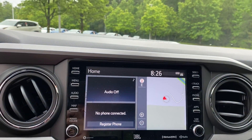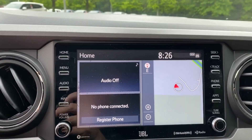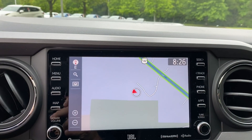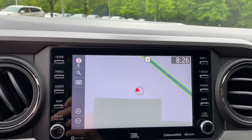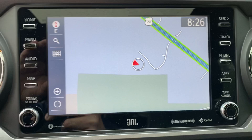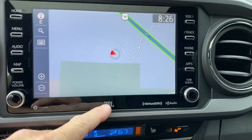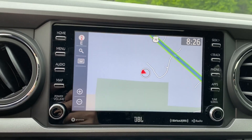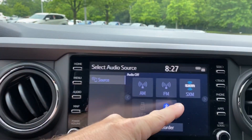And then the eight-inch touchscreen — this is sort of the signature piece. It's got dynamic navigation updated in real-time, similar to Waze. No more map cards. It's got JBL speakers, so it's a premium sound system. It also has Sirius XM.